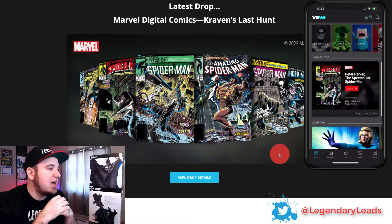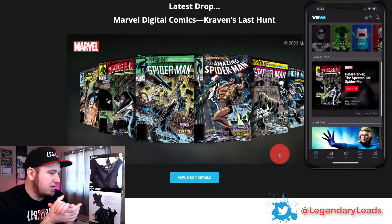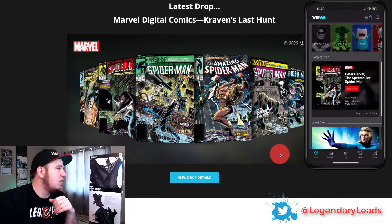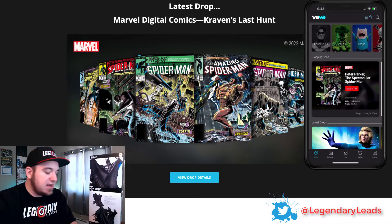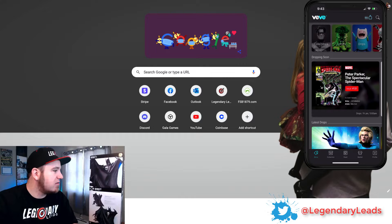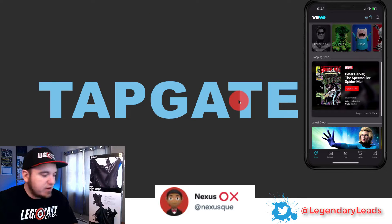These comics are $6.99 at drop time. A lot of these you've got to get really lucky to hit now, but try to practice a little bit. You can go test your drop speed — I'm going to type it in right here for you: Tapgate.io. This was built by a community member, so feel free to check that out.